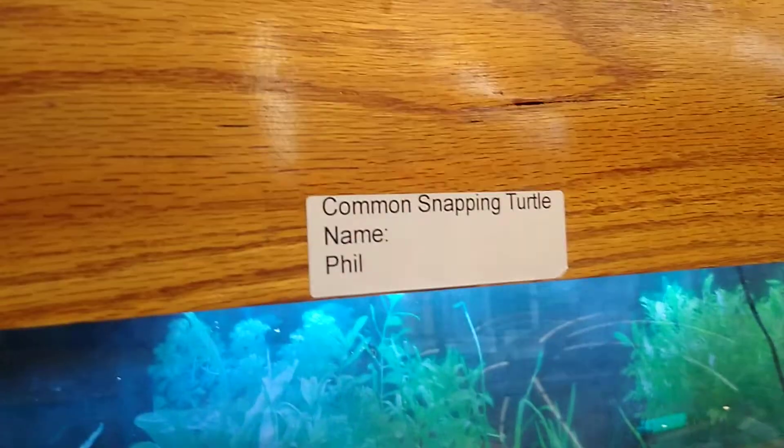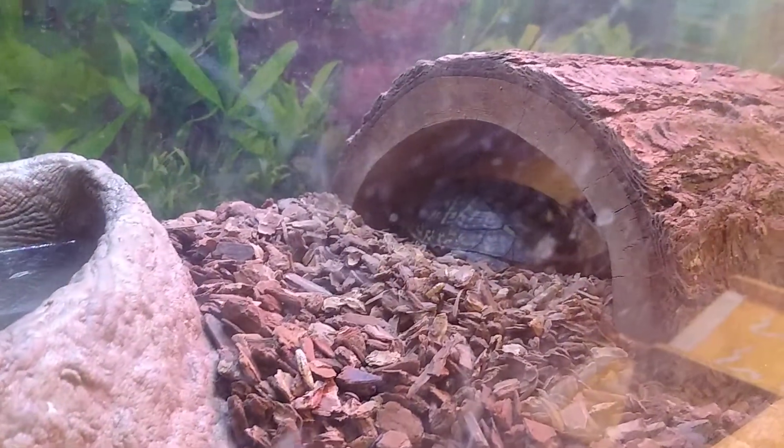The eastern box turtle is down here. They're inside the thing. It's Lady and Harry. You see anything in there? Yeah, sort of.